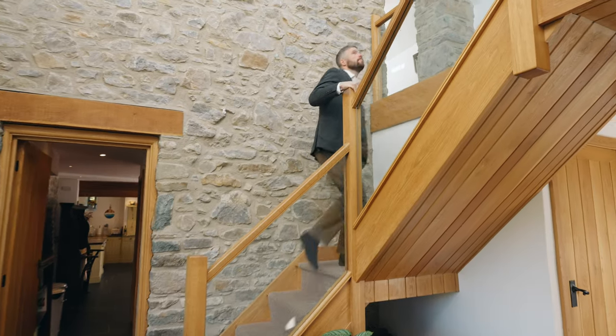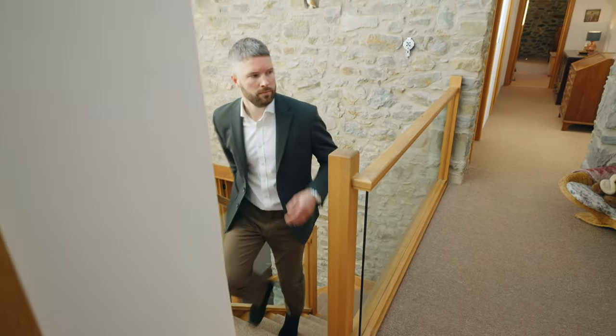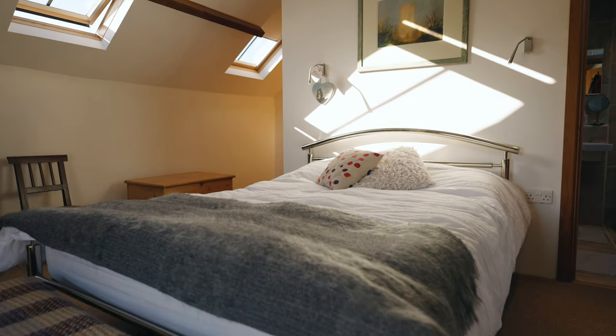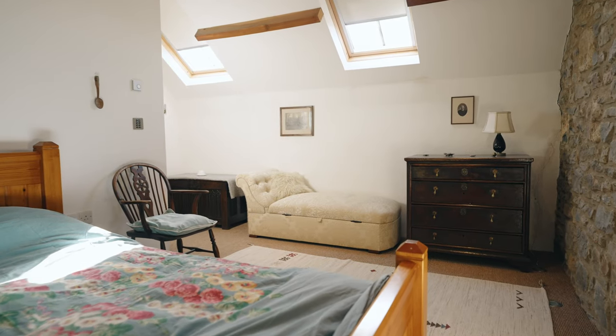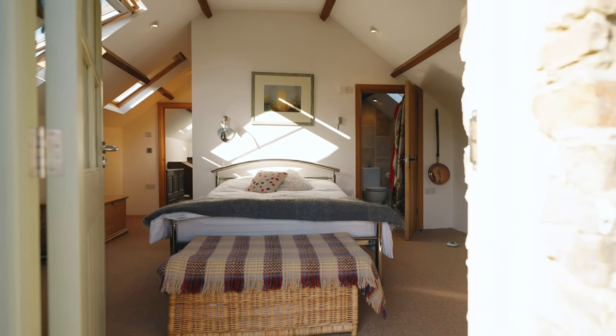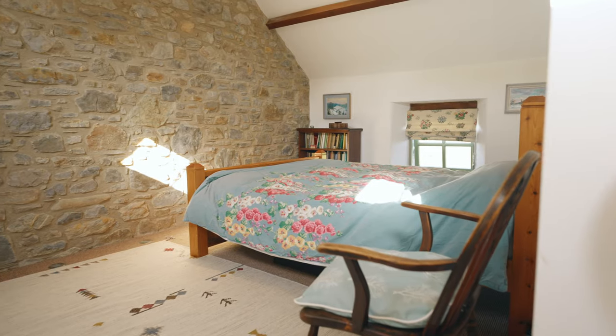On the first floor of the home you find four double bedrooms, the master with an ensuite, and a well-appointed family bathroom. All the bedrooms enjoy either low-level windows to the front or Velux roof lights in the rear of the roof, with the largest enjoying both to bring in large amounts of natural light. The master bedroom also has a door to the original external staircase which would have served the top level of the barn.